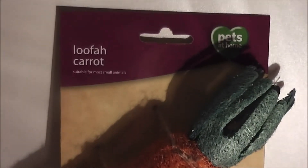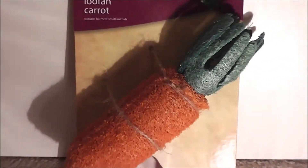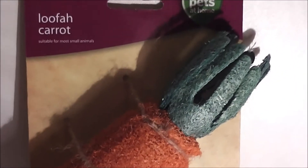The second prize is this leaflet carrot, as you can see — all natural material, nice natural leaflet material. I don't know if I'll give this to Honey or the rats, either one. I'm sure they'll both love it. It does also say it helps keep teeth trim and healthy. So thank you so much for that.